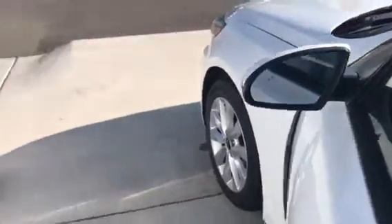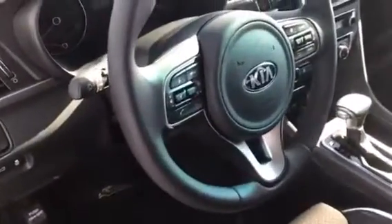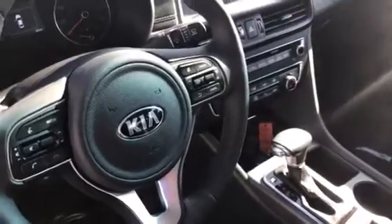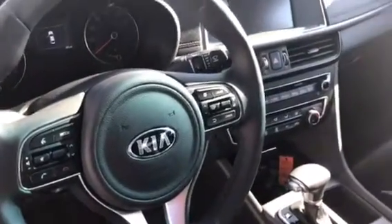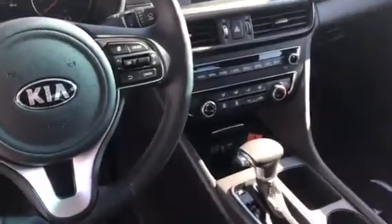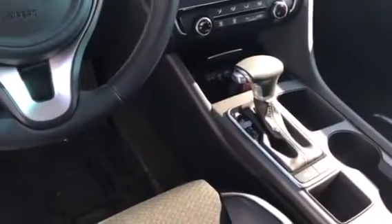The S model comes with blind spot detection. Step inside the vehicle — you can see it has the leather and cloth interior with automatic seats. You also get Bluetooth capability, and they've done an extension off of that: you can actually pair up to five phones, plus you get Apple CarPlay and Android Auto, and different drive modes.